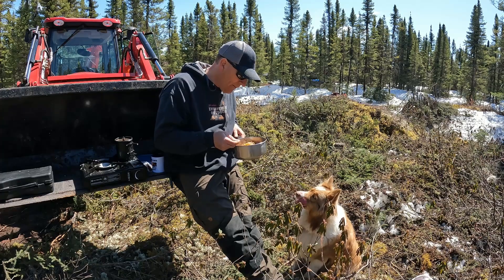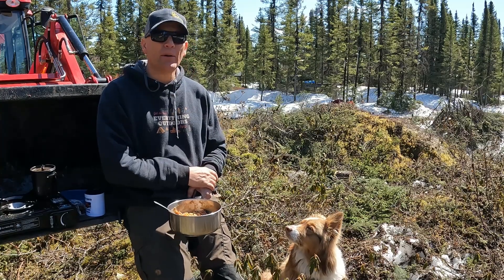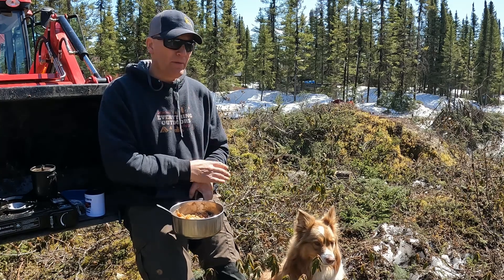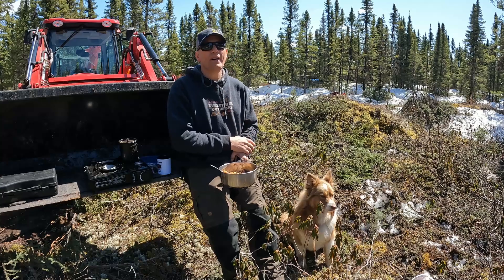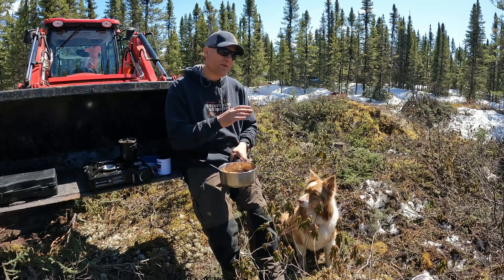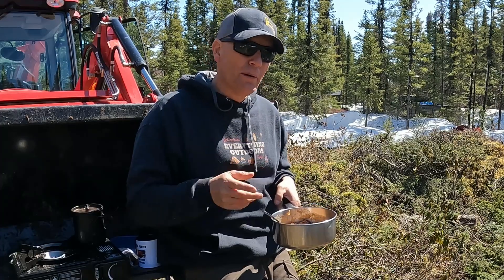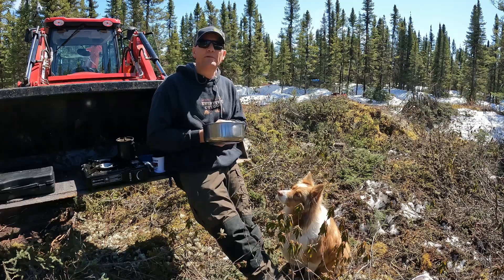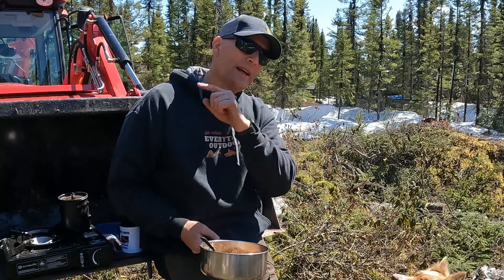Anyway guys, that's where I am with the off-grid cabin build. I'll keep popping up some videos along the way to keep you in the loop. I'm going out of town for a bit of a holiday in the next week or so, so you won't see a video for a little bit. I'm going to keep cracking at the ground here and I'll show you a few clips as I sign off. Until the next video, take care of each other, get outside and enjoy everything outdoors — we'll see you next time!